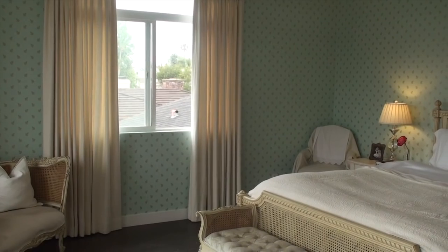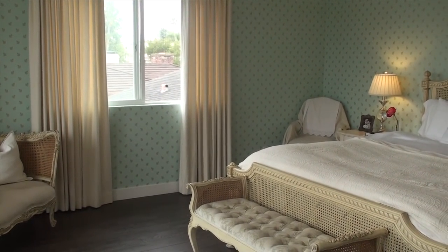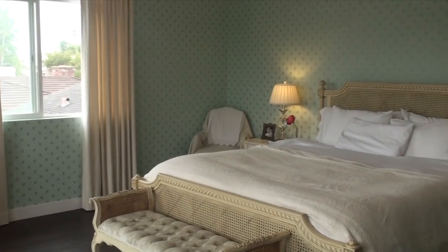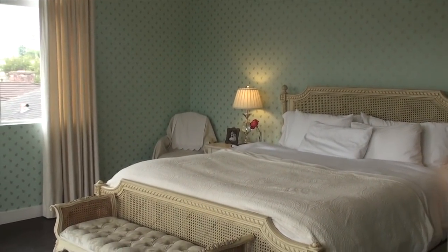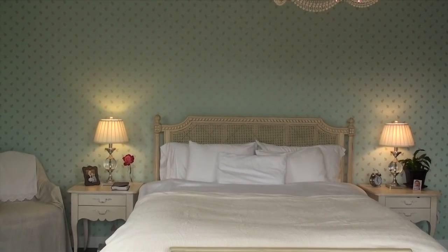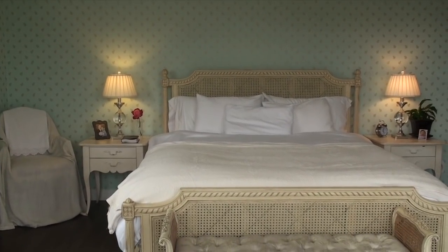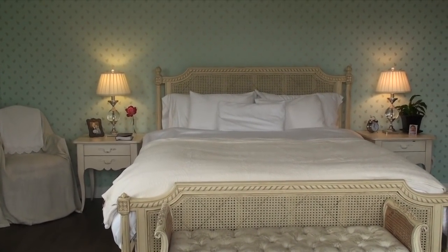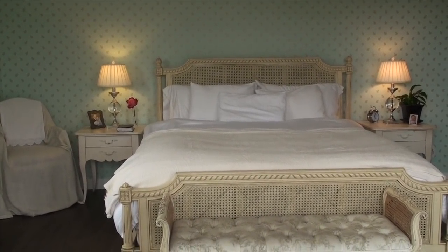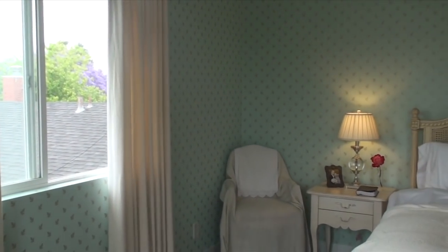It goes really well with the cream curtains and with the creaminess of our bedroom furniture. We had this installed by Wallpaper City and Flooring in Santa Monica and they did a really great job. What I love so much about it is that it reminds me of waking up in a chic Parisian hotel — it just feels so special and is definitely a big change from the bland wall color that we had before.